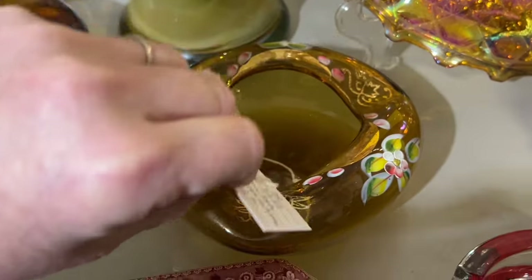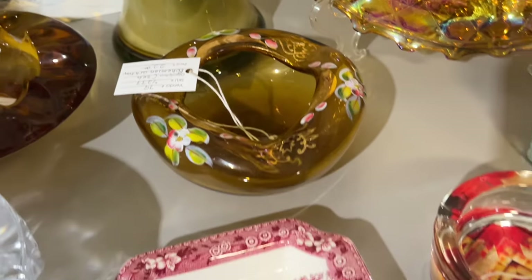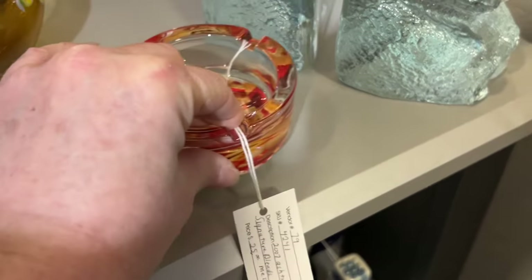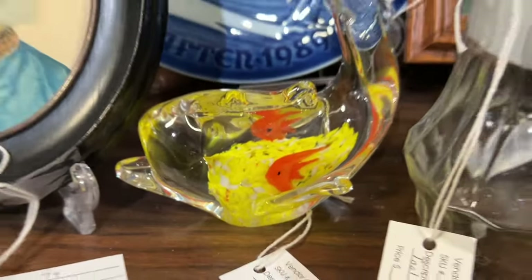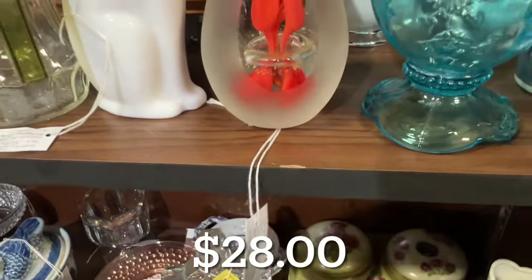This is a pretty little piece of Czech glass for $22. This was a more modern glass ashtray for $24 or $25. Then I saw some paperweights — they were marked as Murano; this one was $20. I thought this one was really interesting looking, but I did not buy any of these.